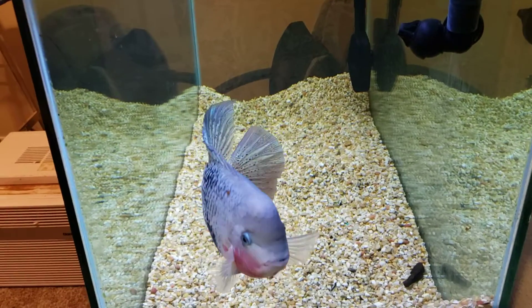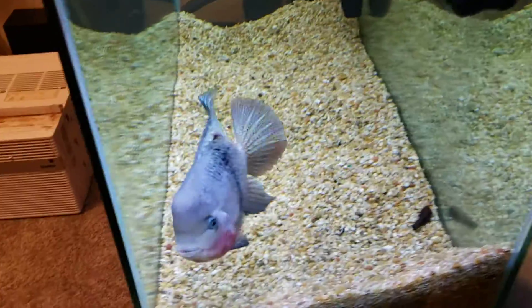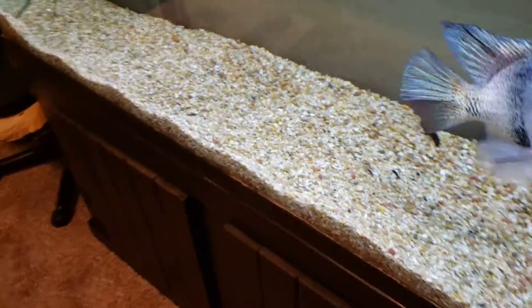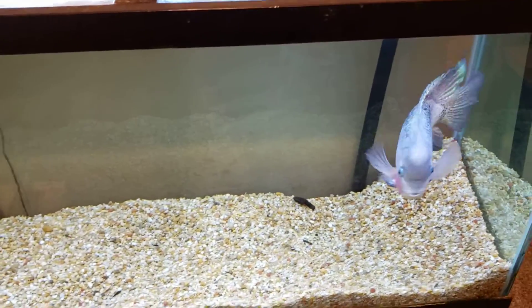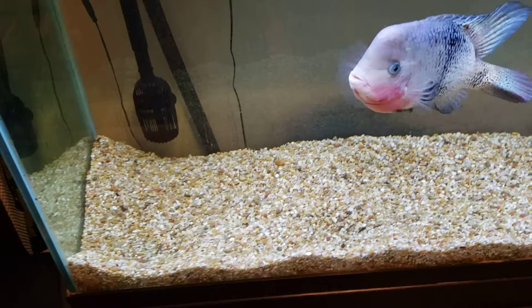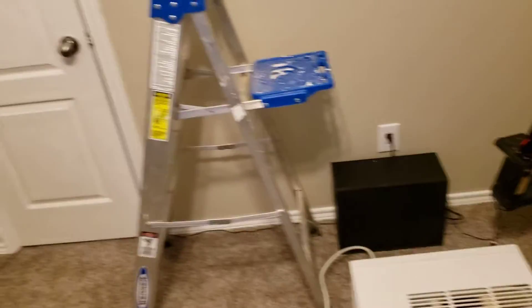Hey YouTube, it's been a while. I haven't uploaded a video in a long time. I haven't been on because I moved, so I had to move this 80 gallon. This guy was in the 55 in my office. I've got a new office — much bigger, much more room, a big closet.